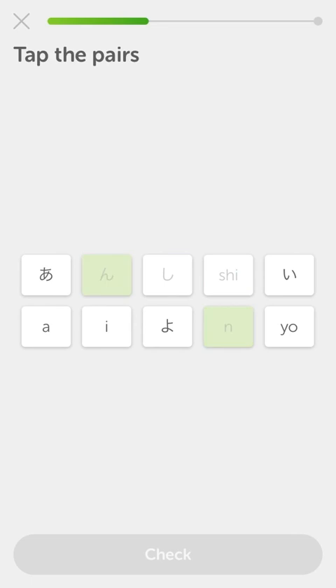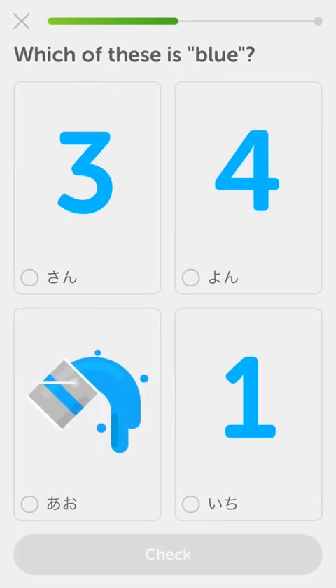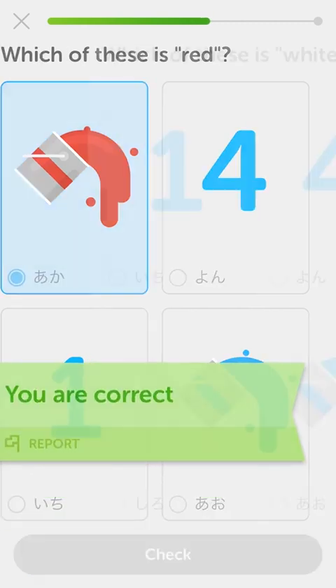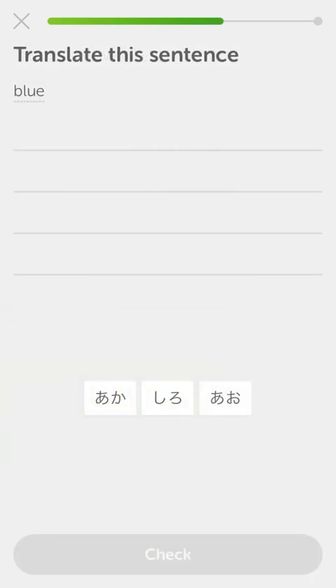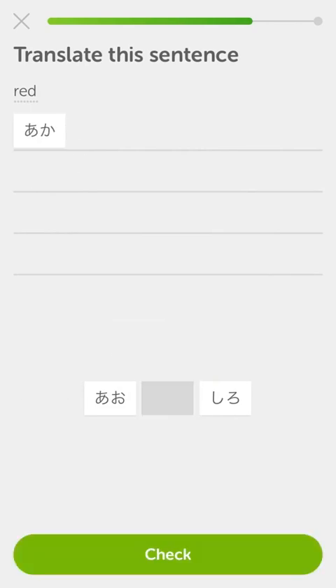Ah is this guy. 'Aoi' - wait, I knew that one too. 'Aka' - aka is red. 'Aho' is blue. 'Shiro' - I did know that one. Shiro is white. Blue - oh shit. Aho, aho - yes. Okay, white is 'shiro,' and then red is 'aka.' Shiro is white. Aka - aka is red.